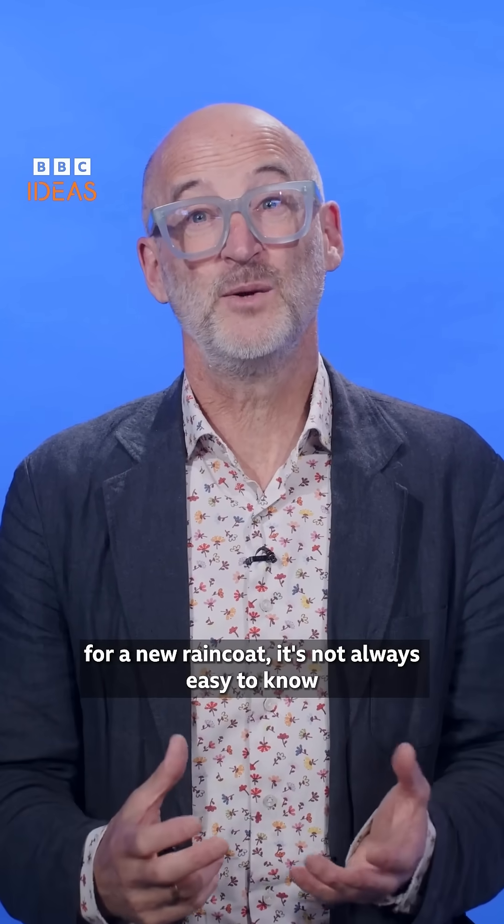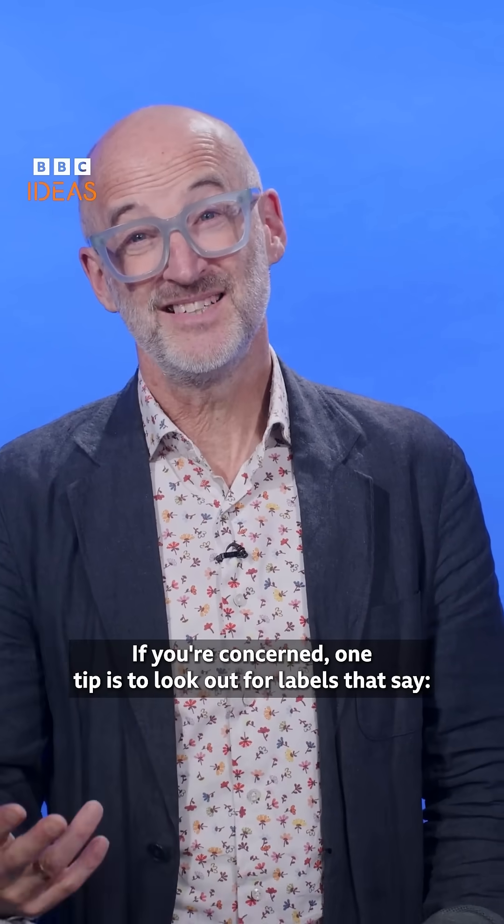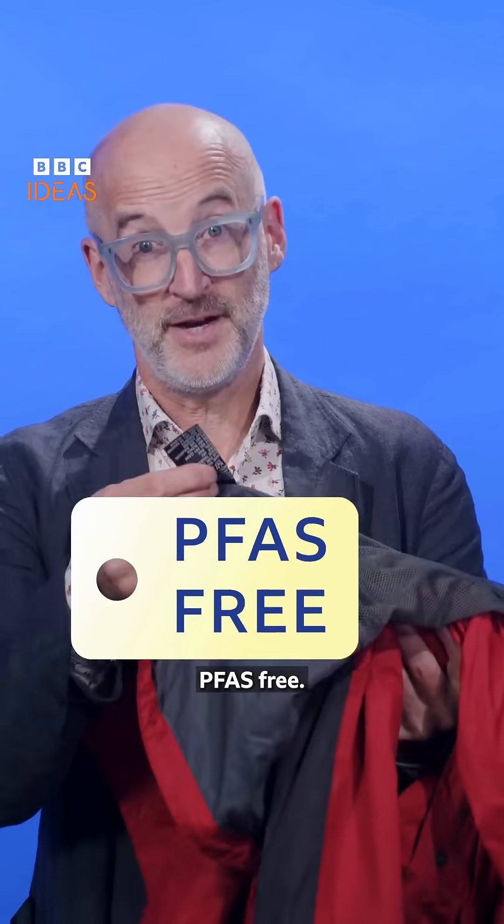So when you're shopping for a new raincoat, it's not always easy to know what to choose. If you're concerned, one tip is to look out for labels that say PFAS-free.